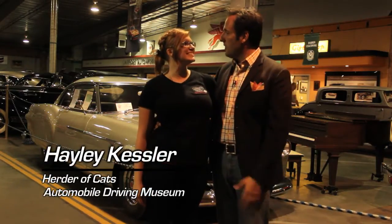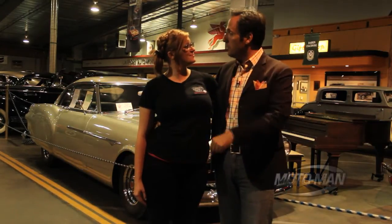Haley! Moto Man! What was your favorite car tonight? The Rolls-Royce. Well, that's a good choice. When do we do this? The last Friday of every month. Be here.